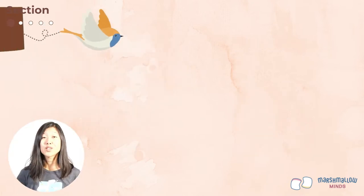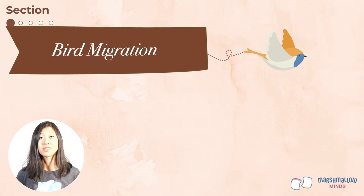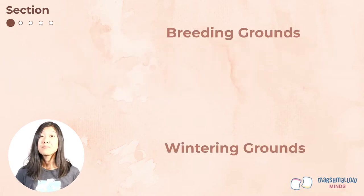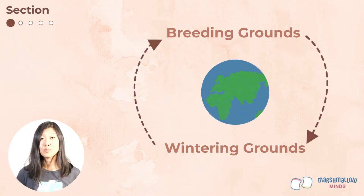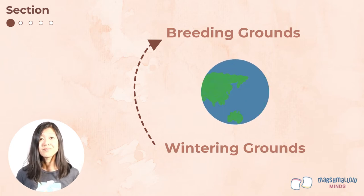Today we are learning about the amazing phenomenon of bird migration. Migration is a regular seasonal movement between breeding grounds and wintering grounds. This means that migratory birds are making the same journey every year to different places. Many birds head south during the fall to get to their wintering grounds, and then they come back up north in the spring to get to their breeding grounds.